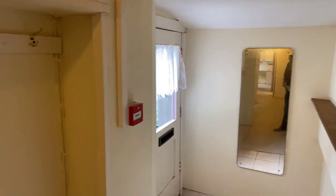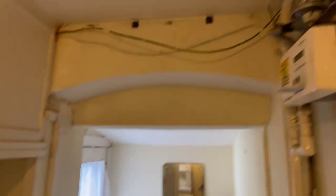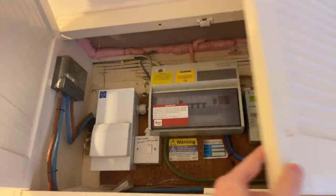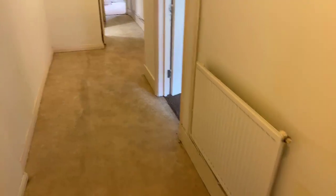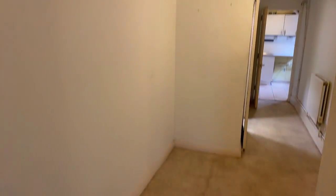I'll turn you around and show you from this side — this is the entrance. Just above to my right is where the gas meter is located; it is on a card. To the left here you've got the cupboard where you can access the electric, which is on a key as well. So handy — as soon as you walk in you can top up your meters and get the electric and gas on. It is a gas central heated property and there's a radiator in every room.